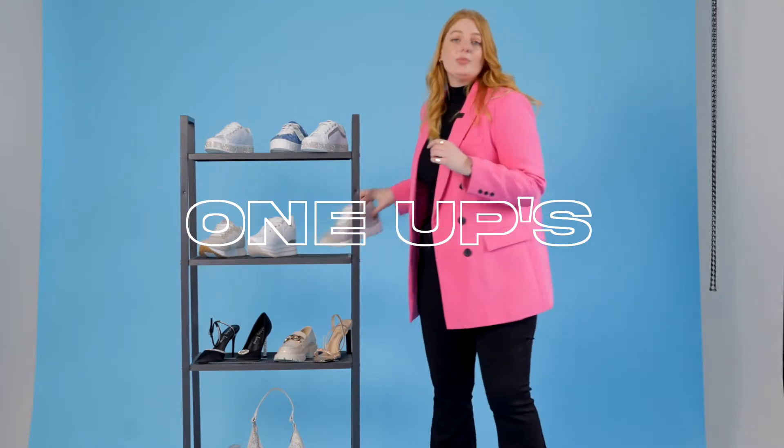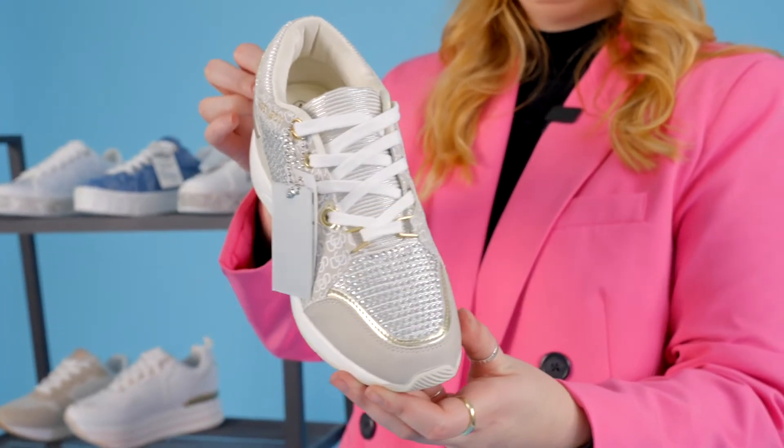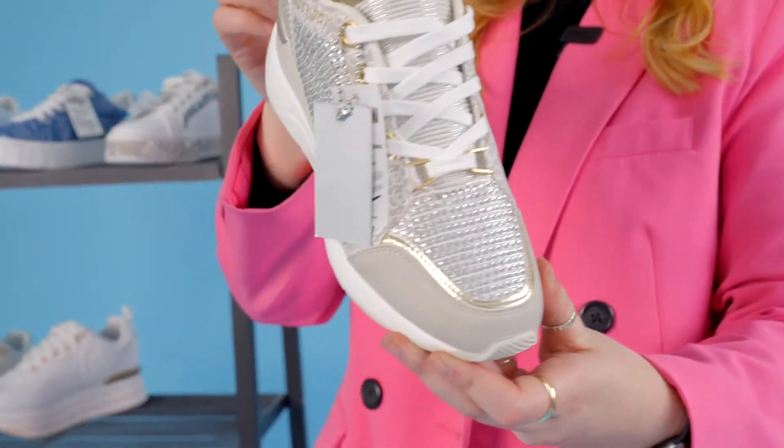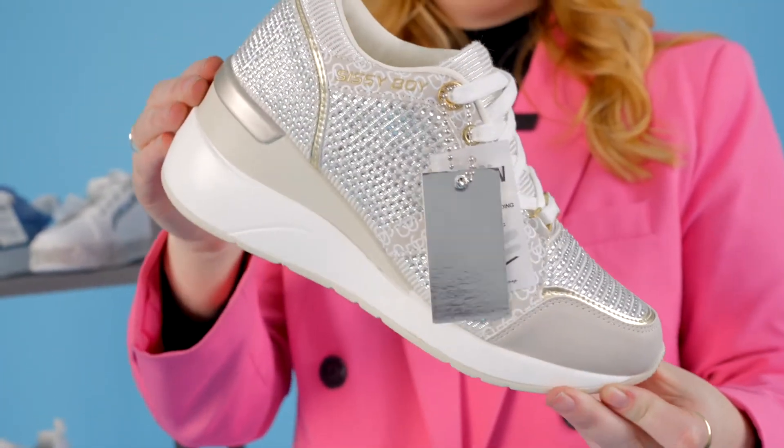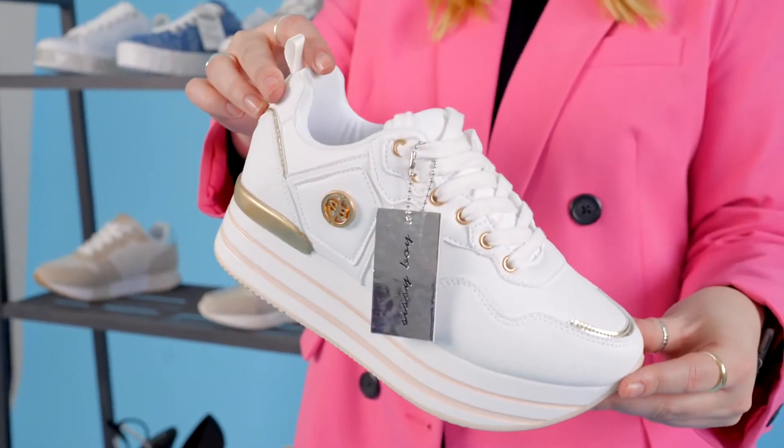Then onto our one-ups — we have this amazing sneaker wedge with all of the SB branding and a whole lot of bling. It's also got memory foam cushioning, which is really important to stay comfortable the entire day. Then a fun one for us is this cool platform sneaker — really fun and easy to wear — and an all-white, very classic court sneaker.